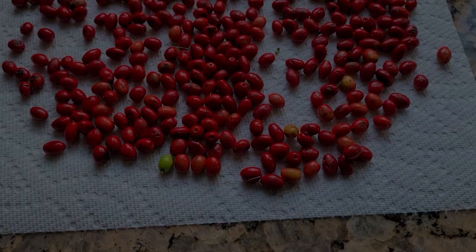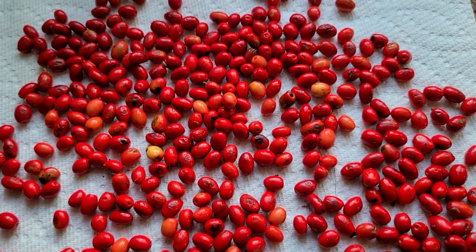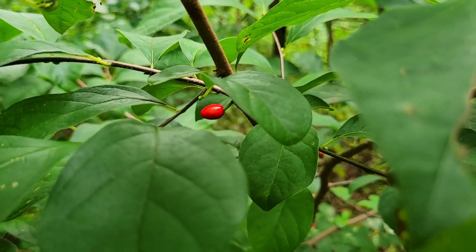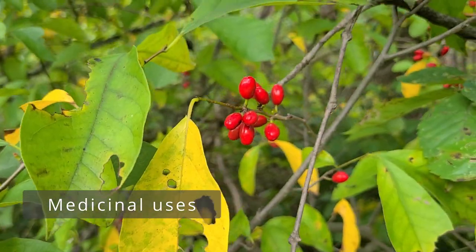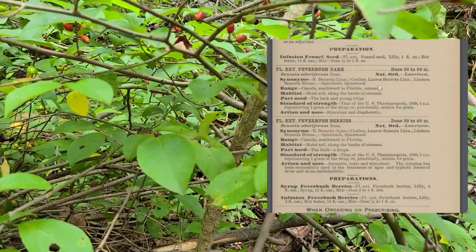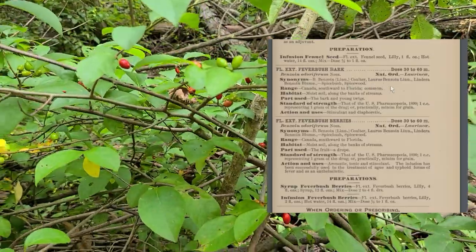If any of you have other ways you've tried using Spicebush, please let me know in the comments — I'd be very curious to hear about it. When it comes to medicinal uses, Spicebush was heavily used by Native Americans medicinally and was even listed in the early United States medicinal plant directories. They would use the tea to relieve symptoms of colds or respiratory issues, or really just as a panacea to treat almost anything.